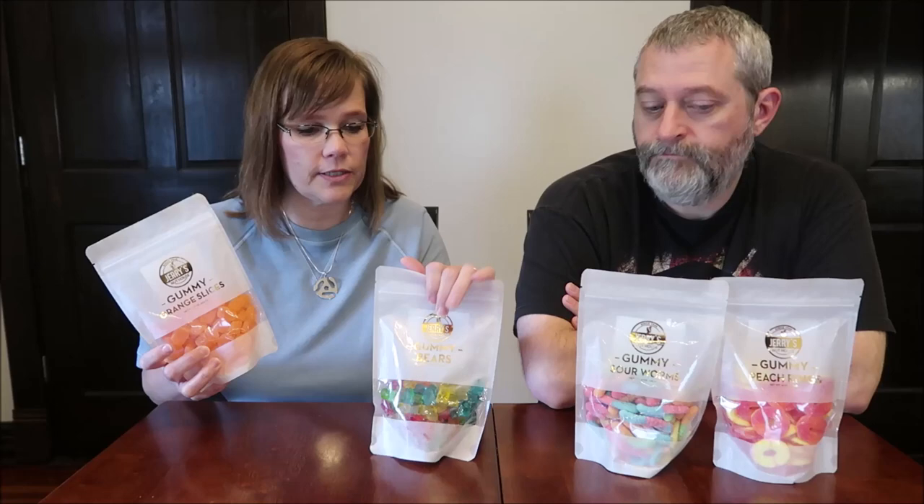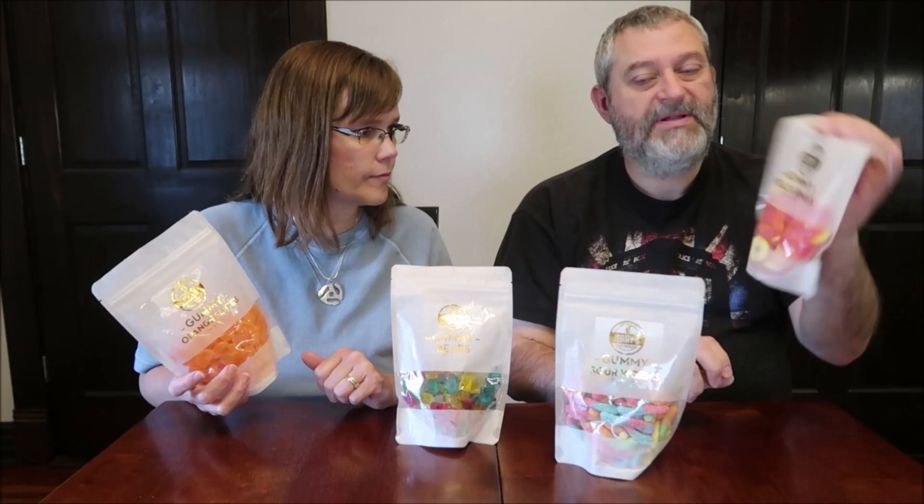Today, Kevin and I are going to be trying an assortment of gummy candies. These are from Jerry's Nuthouse — it says since 1948. I've never even heard of them. We have the gummy orange slices, the gummy bears, the gummy sour worms, and the gummy peach rings.